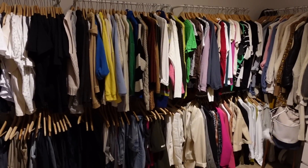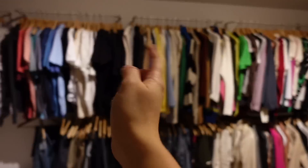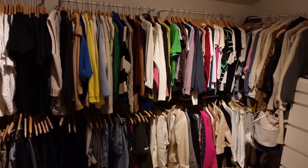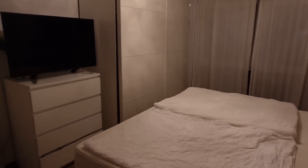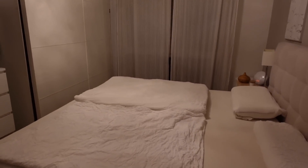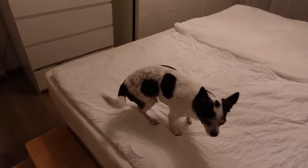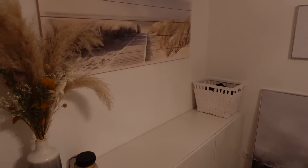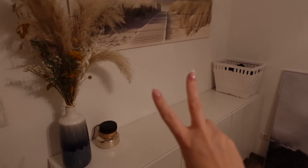The floor is now clear again, thank goodness, and everything's hung up. By the way, up to a certain point those are only my clothes — Philipp's side is on the other side, which I don't think was clear in the last vlog. Everything is clear again and the bedroom is also tidied. I've also vacuumed everything. That's enough for today — good night!